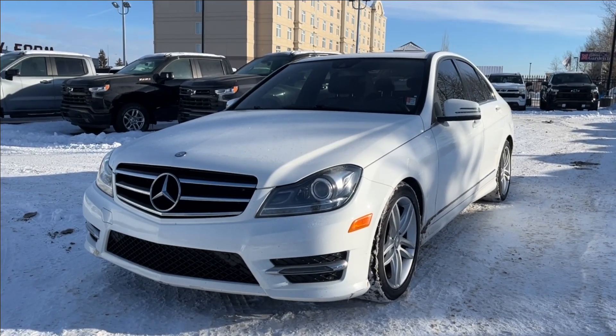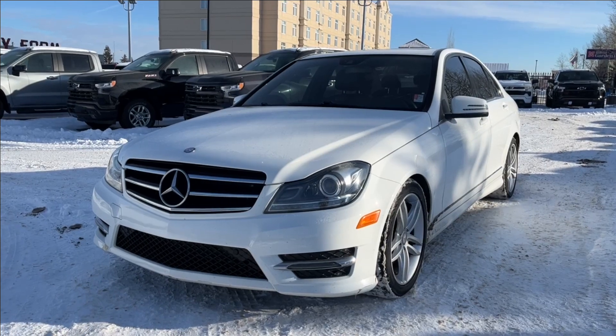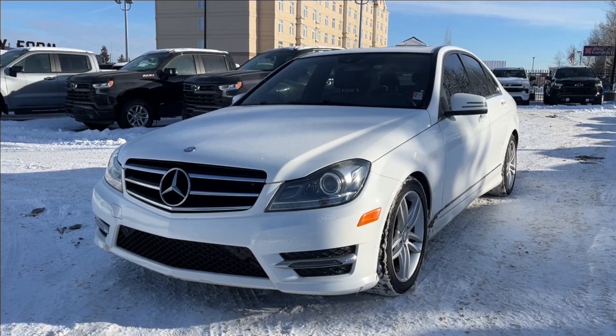Other amenities included such as power driver seats as well as heated leather seating. You're going to have Bluetooth connectivity and so much more. Come check it out.